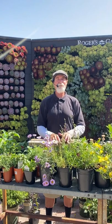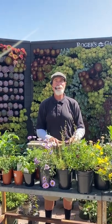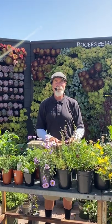Thank you — this is David Rizzo from Rogers Gardens. If you have any questions, just come in and talk to us. Have a happy weekend!